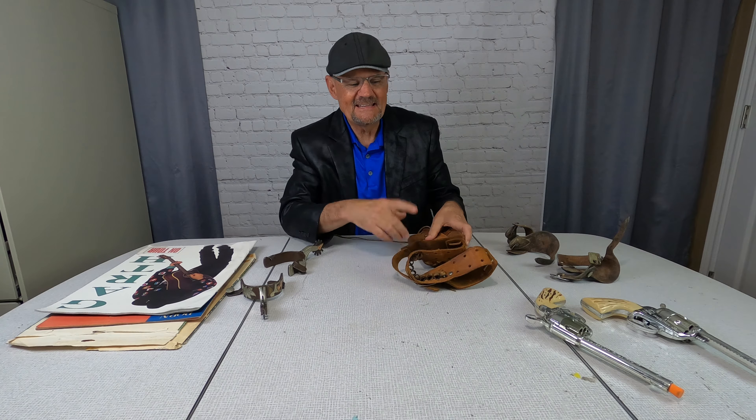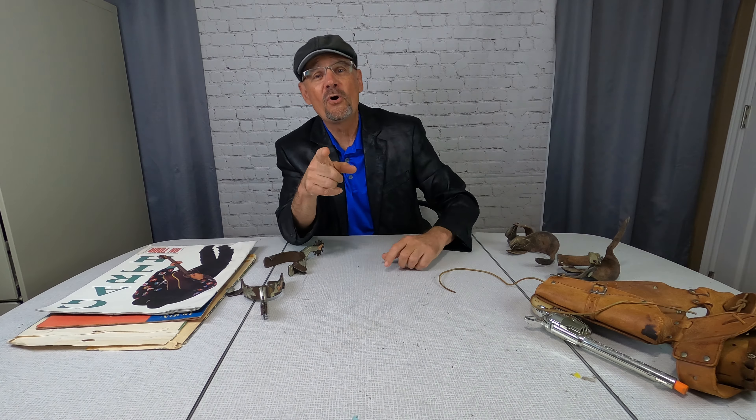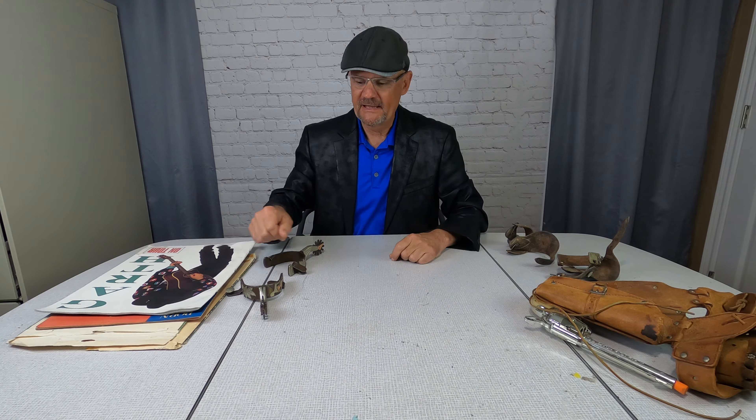So a couple of guns with the holster from the 1950s — I saw a set just like this sell on eBay for, are you ready for this? $458. I doubt I'll get that much for them, but I'll take a shot. I thought it was a pretty cool item.